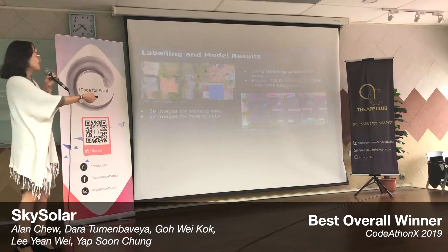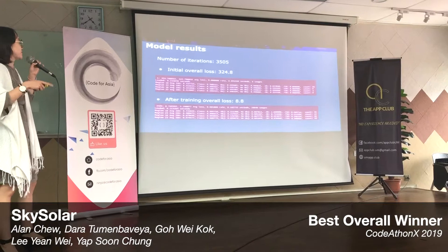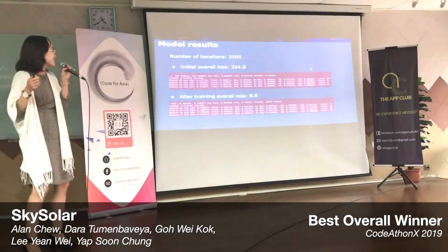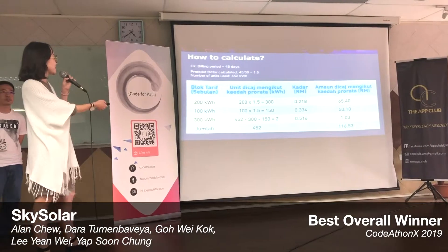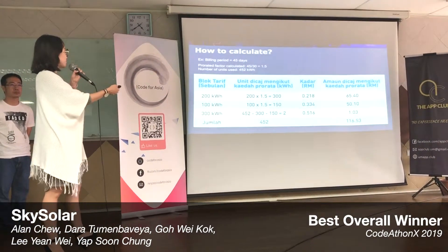And it's real — not fake. The initial overall loss was 324 with 3,505 iterations, and we achieved an average loss of 8.8. We also use open source tools to calculate emission savings, which you will see in the demo.